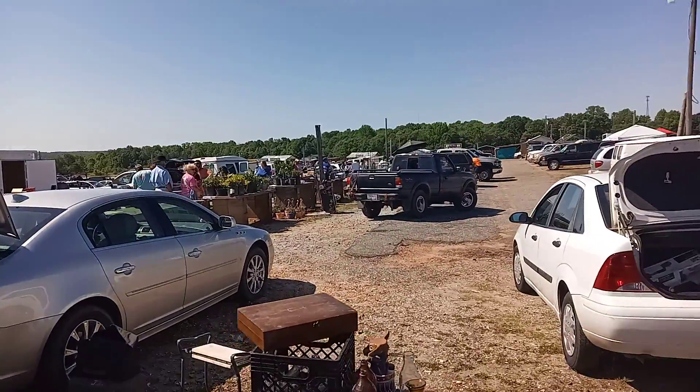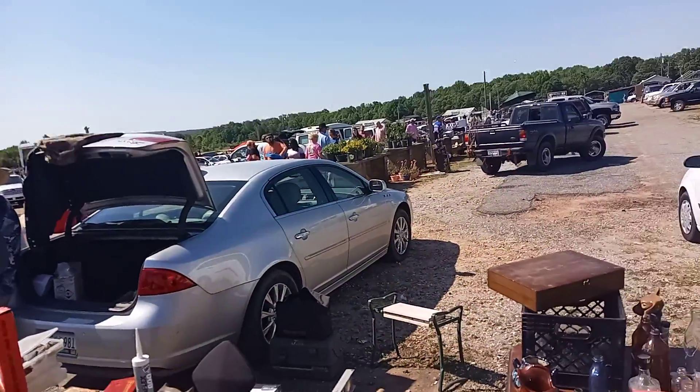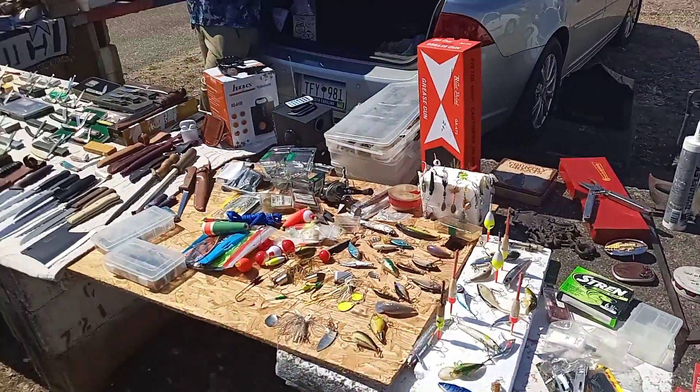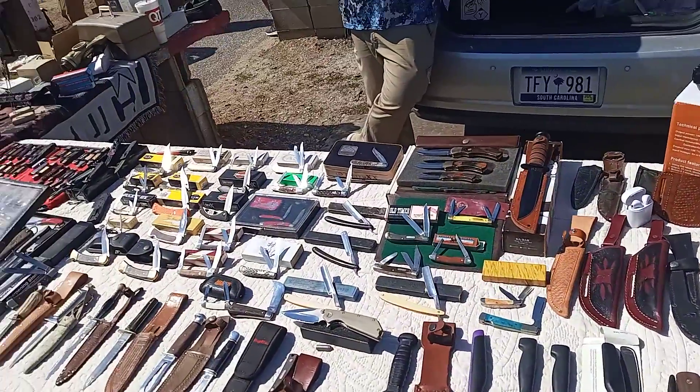Greetings YouTube! Danny Staten here on the Danny Staten Channel. I'm live at the Jockey Lot in Anderson, South Carolina. Today we're gonna be taking a look around the Jockey Lot in Anderson, South Carolina, and some of the wonderful things you will find out here.